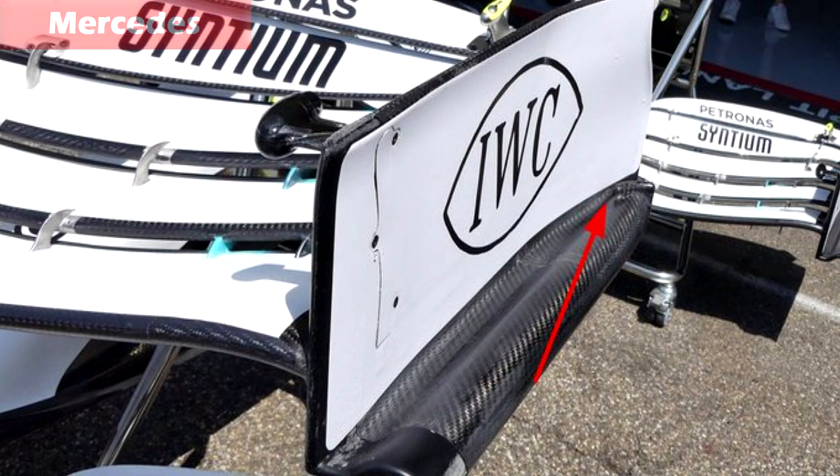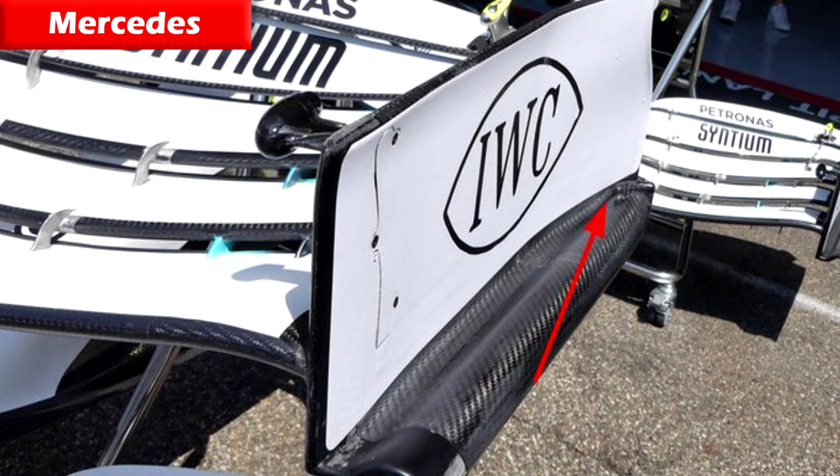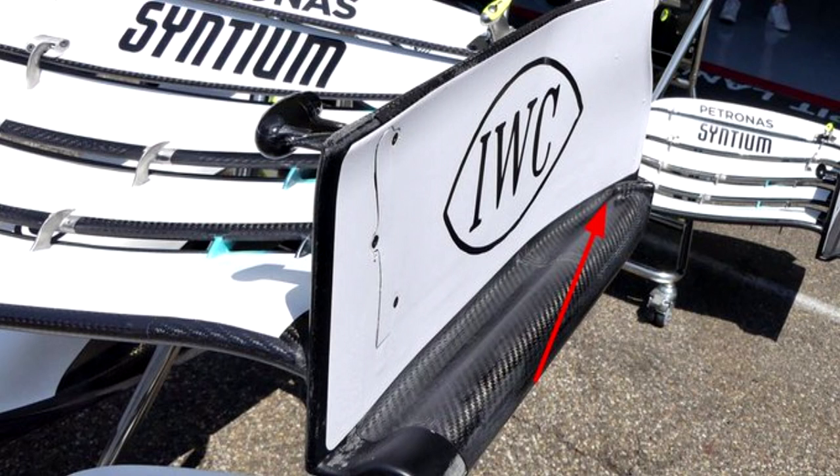We'll start off with a brand new front wing that Mercedes brought to Hockenheim — just a little update on the end plate to create some more vortices on the outside edge of the front wing, directing airflow down towards the barge boards.